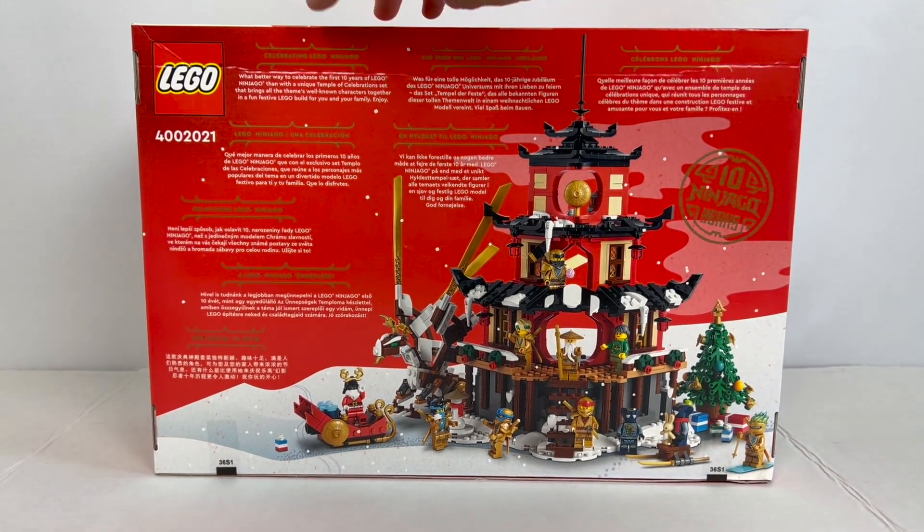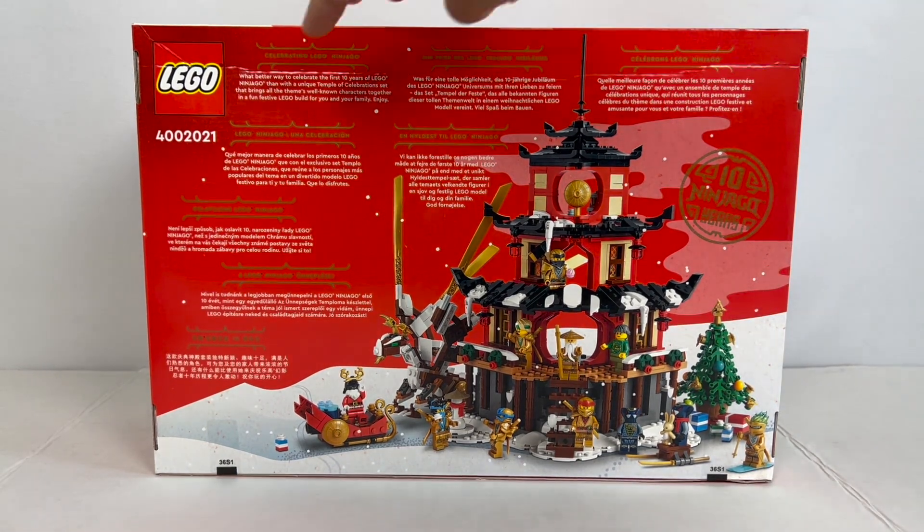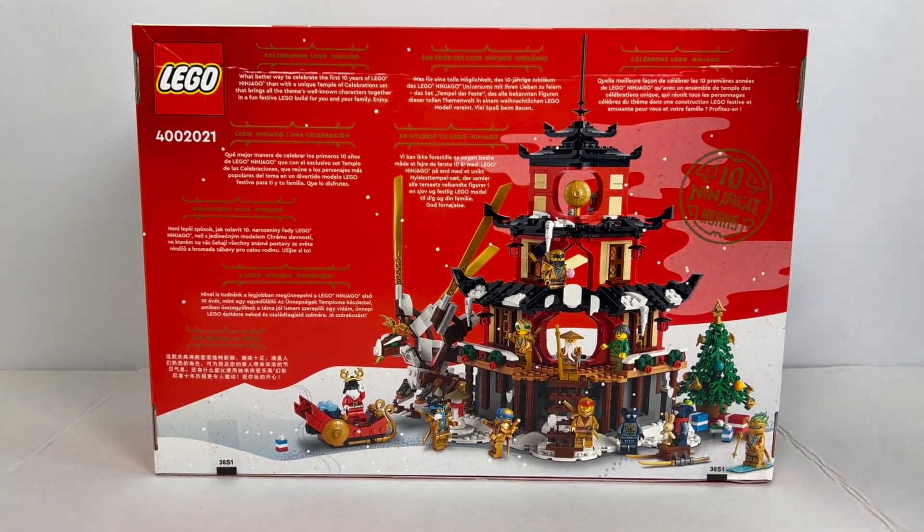On the back of the box it says: 'What better way to celebrate the first 10 years of LEGO Ninjago than with a unique Temple of Celebration set that brings all the theme's well-known characters together in a fun, festive LEGO build for you and your family. Enjoy!' And that is exactly what you're going to do.